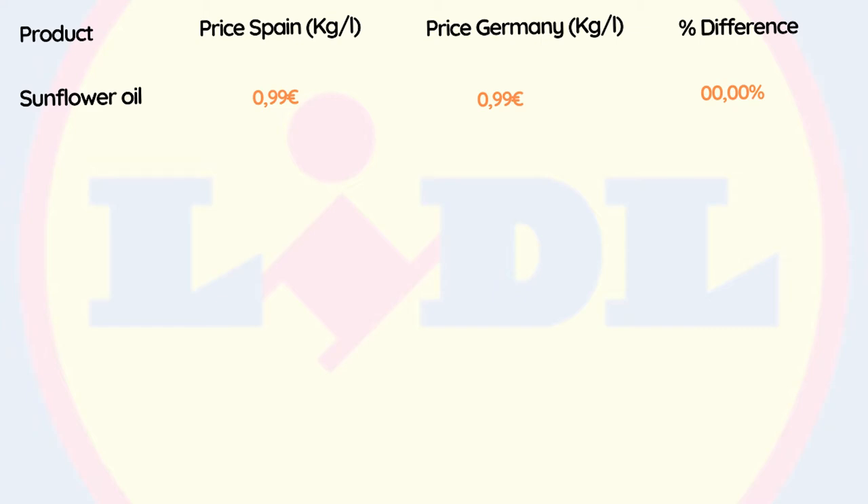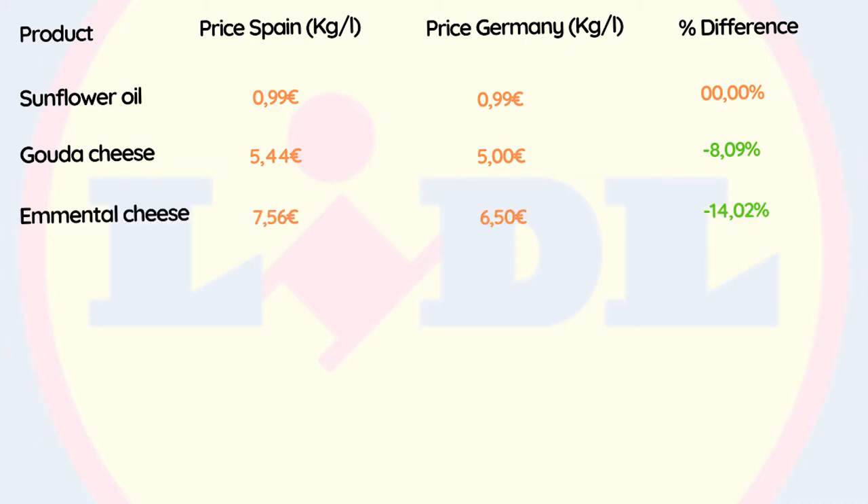Sunflower oil has the exact same price in both countries. Gouda cheese is 8.09% cheaper in Germany. Emmental cheese is 14.02% cheaper in Germany as well, and margarine is 39.62% cheaper in Germany too.